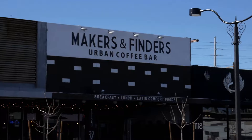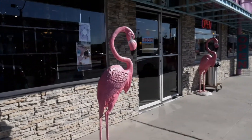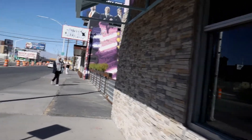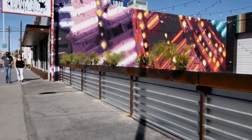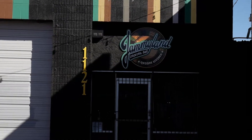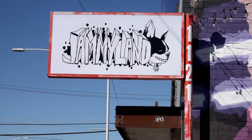Across from Retro Vegas is a place called Makers and Finders Urban Coffee Bar. I've been there once, had some kind of sandwich thing — it was tasty, I quite enjoyed it. And let us not forget about our pink flamingos. There's also a place called Jimmy Land with their reggae kitchen. I've never been inside, but I've always wanted to visit.